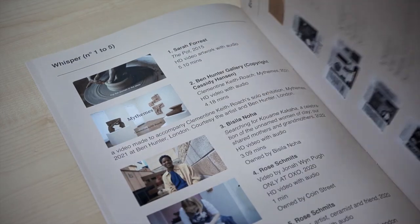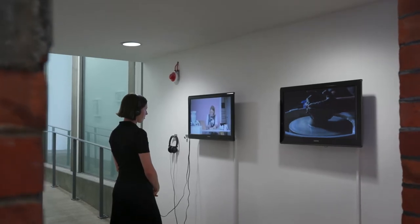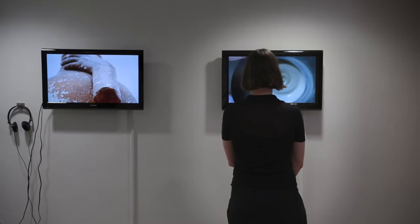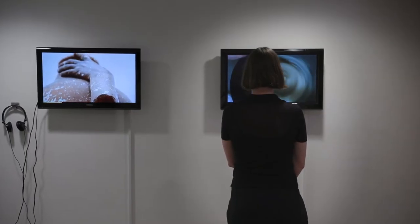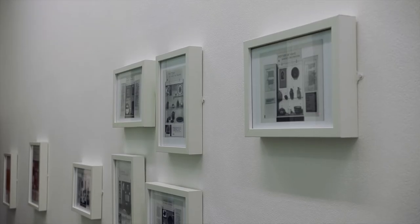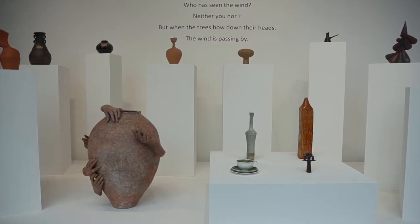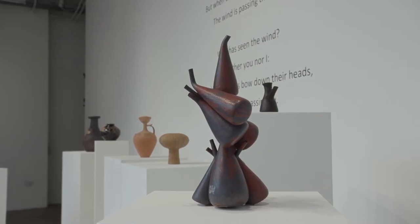The exhibition is divided in three parts: Whisper, Echo, and Chorus. Whisper is the first room where there are videos and contemporary artists are talking about the work. Then there's a second part, Echo, with photographs and archives. And then there's the third part of the exhibition, Chorus, where all the objects are talking together.